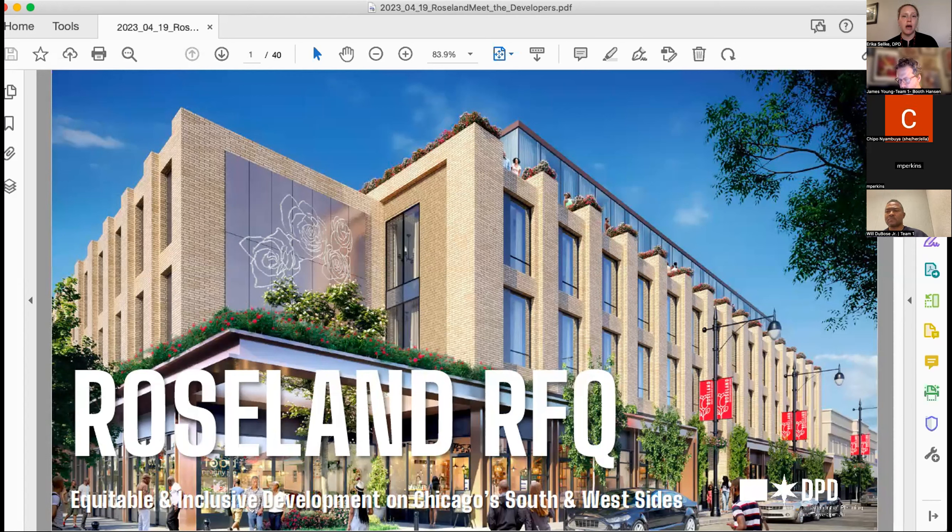Another piece is building rehab — we have a number of different grants available. I'll put this presentation online tomorrow so you'll be able to click on the links if you're interested in any of these programs. There's also a proposed streetscape for Michigan Avenue and for 111th Street, looking to start construction near the end of the year. I know a number of you have attended some of their meetings and seen the designs. It's a full building-face-to-building-face redo of the street, and people are really excited about that.